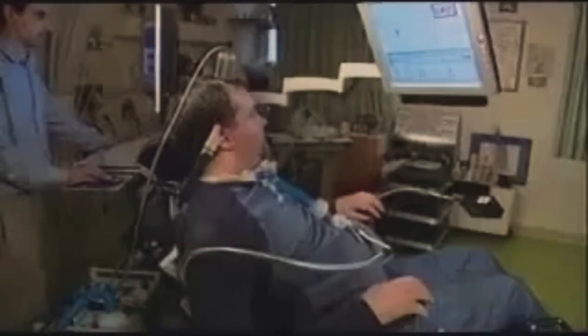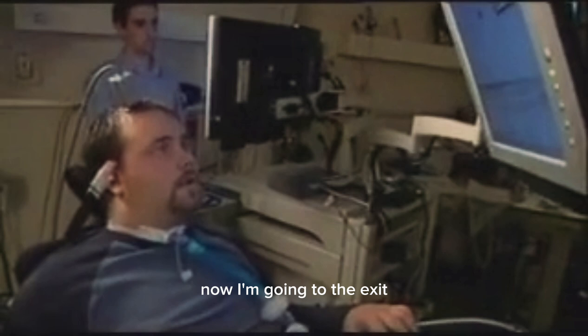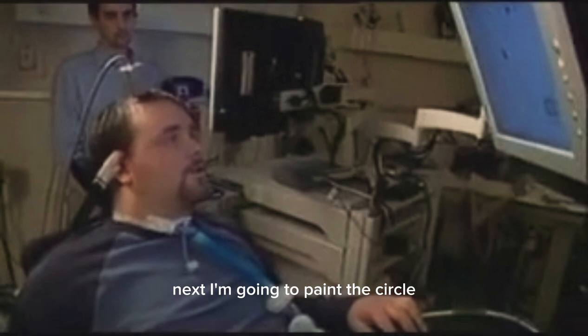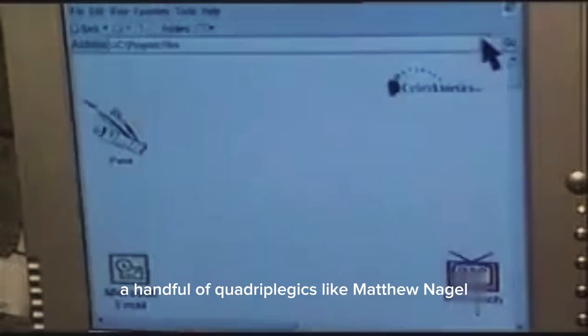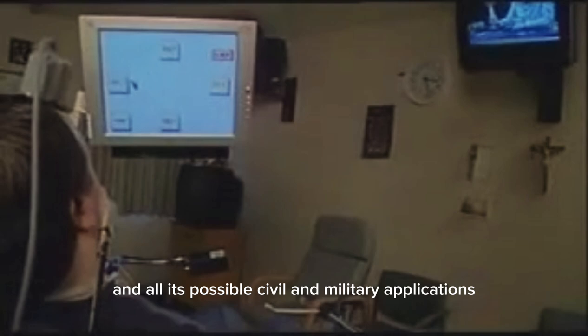I'm going to open the first email, which says 'Congrats, you are doing a great job.' Next, I'm going to open the second email, which states 'Hi there — hi, we'll talk soon.' Now I'm going to the exit. Next, I'm going to paint a circle. That's the best circle I can do. A handful of quadriplegics, like Matthew Nagel, are the only ones prepared to test these still very experimental brain-machine interfaces. They are the ethical gate to neuro-robotics and all its possible civil and military applications.